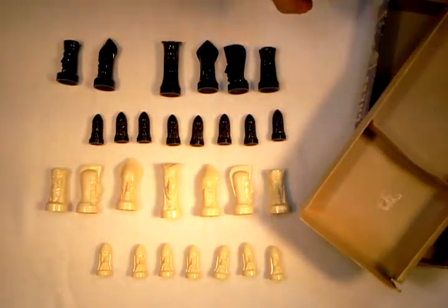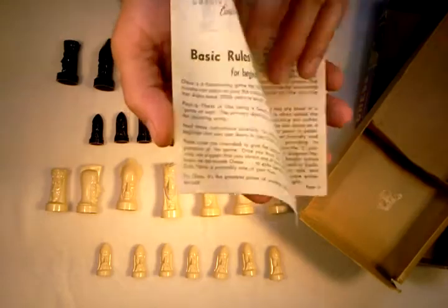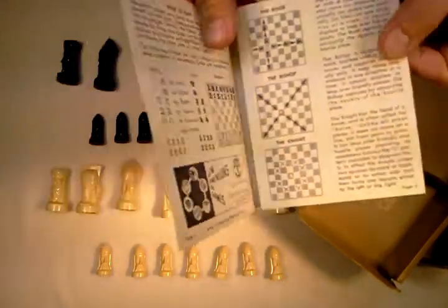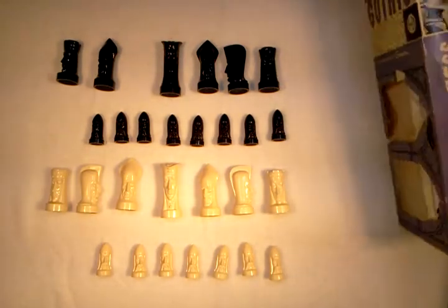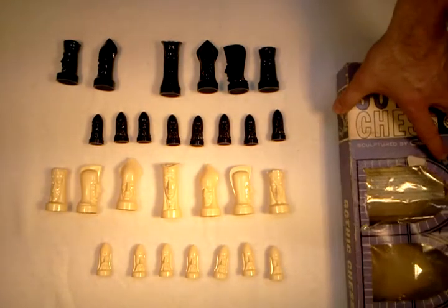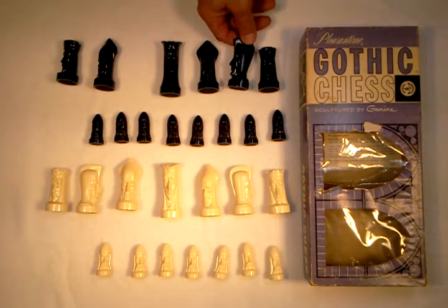I also have the rules that came with the game. I read through the rules and didn't find a copyright date on it anywhere. And if this chess set were complete, I probably would have kept it. I looked at the prices on eBay for individual pieces to replace and try to make it a complete set, but I just didn't want to put the extra time and money into making it complete.